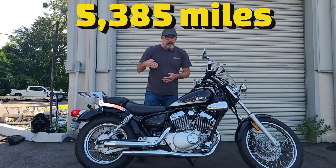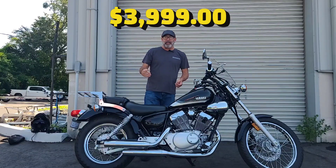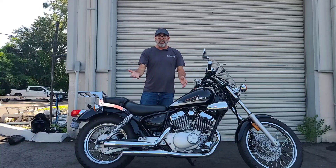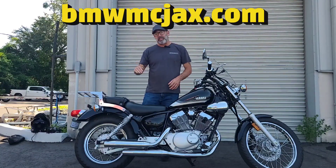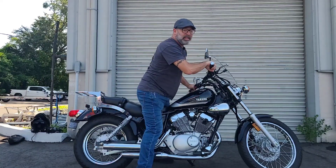This 2022 Yamaha V-Star 250 has only 5,385 miles on it and we're going to let it go for $3,999. If you have any questions on this or anything else in the spotlight here at BMW Motorcycles of Jacksonville, give us a call at 904-375-2921 or hit us up on the website at bmwmcjax.com.